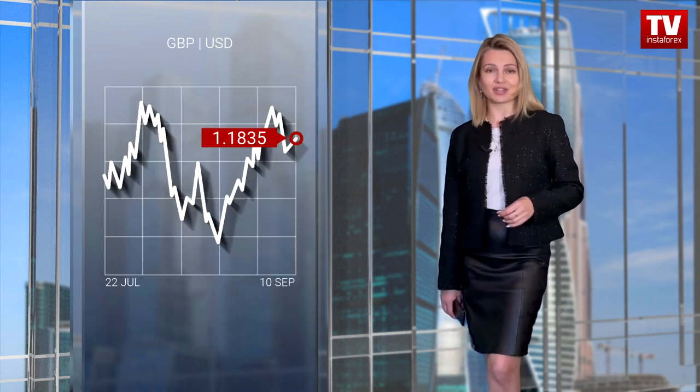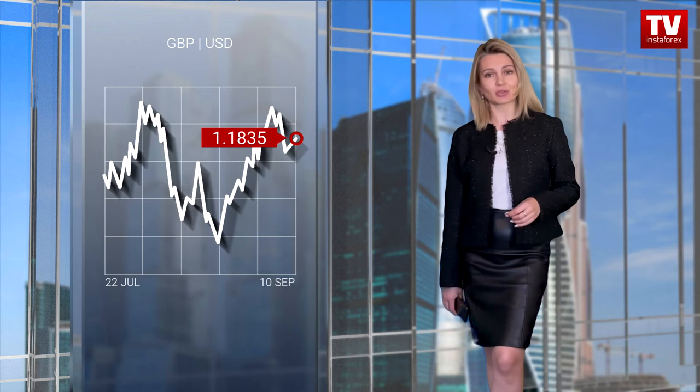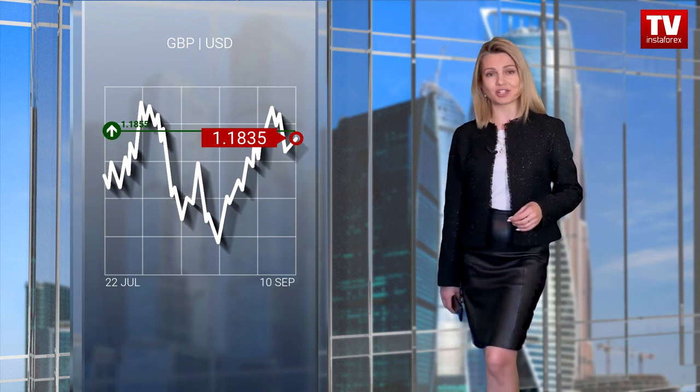Let us take a look at the trading charts. The euro-dollar pair dropped from the resistance level of 1.1880 and returned to the support level of 1.1800. There we can see a 40-hour stagnation between 1.1800 and 1.1840. As a result, the sideways movement led to an accumulation process, and the pair is trying to break the upper limit of the range.